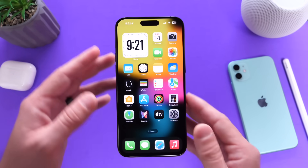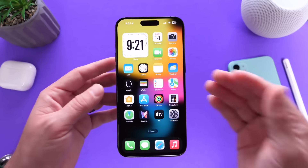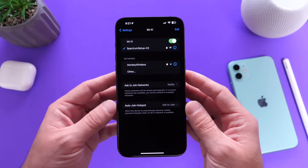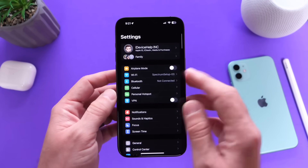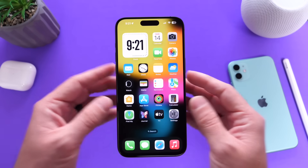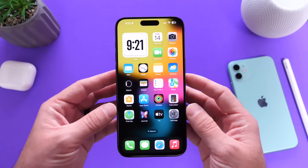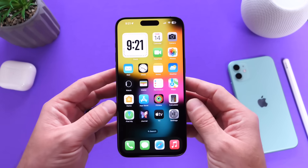I want to talk about some of the bugs and issues I've encountered with iOS 17.3 over the past month of testing. The first thing I want to mention is Wi-Fi. I don't have great news — I'm still experiencing issues where the Wi-Fi connection on this iPhone is poor and sometimes randomly disconnects. Unfortunately, Wi-Fi issues still persist with iOS 17.3 beta 3 as it sits right now.